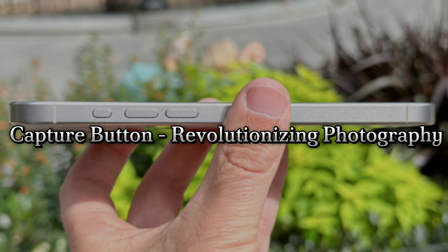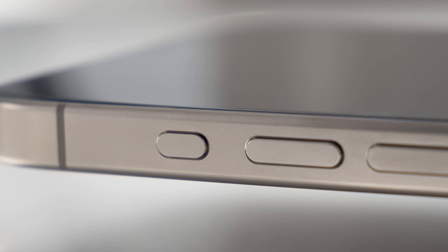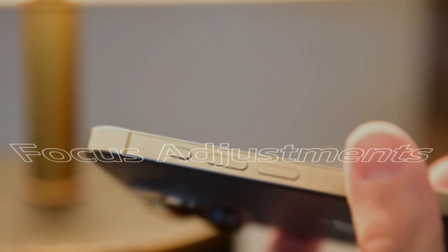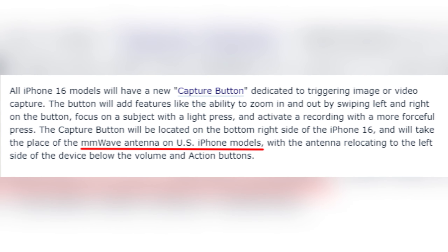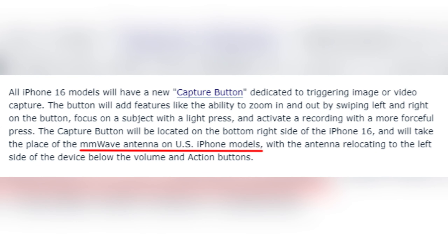Capture button — revolutionizing photography. One of the most talked-about features is the new Capture button on the iPhone 16 series. This button will enhance your photography experience by allowing for zoom control, focus adjustments, and easy access to video recording. Located on the bottom right side of the device, it replaces the Moonwave antenna on US models.